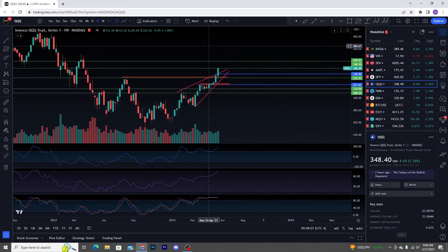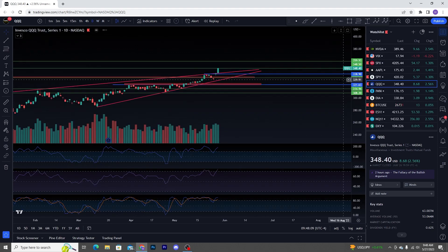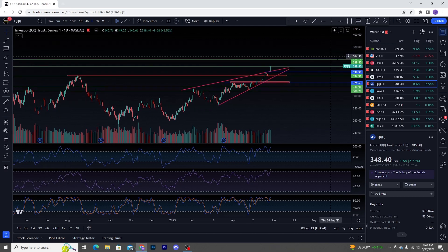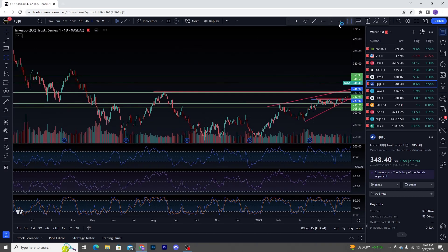QQQ literally rallied right on up into its 348.50 gap fill. You do have your next resistance up here at 359.93 — we can actually make a zone out of that.